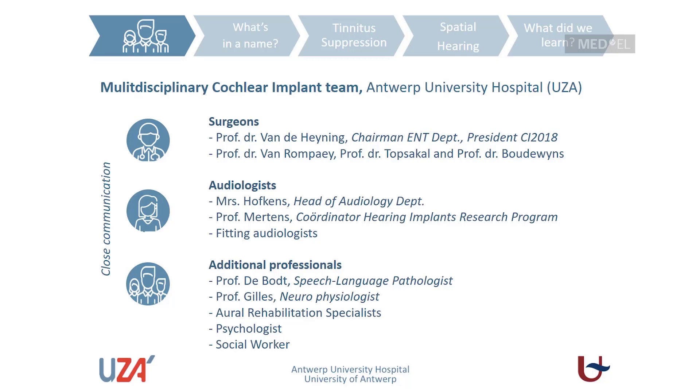My name is Griet Mertens, and I coordinate the cochlear implant research program at the Antwerp University Hospital. I did my PhD about three years ago in 2015 on this topic — single-sided deafness and cochlear implantation. Our cochlear implant team is a multi-disciplinary environment: surgeons led by Professor Van de Hening, fitting audiologists, speech language pathologists, neurophysiologists, oral rehabilitation specialists, psychologists, and social workers. It's only with close communication between these disciplines that we can offer good care for our cochlear implant patients.